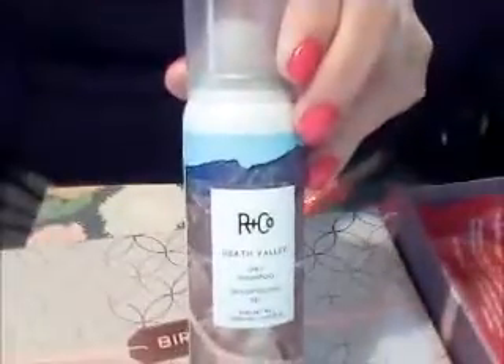This is Arwen Company Death Valley Dry Shampoo. Love the name — Death Valley. You spray it, it absorbs oil, gives hair volume and body, and it adds texture on dry hair. This is great if you need a quick refresh on your hair.